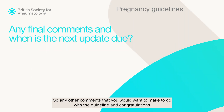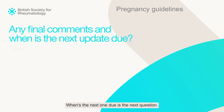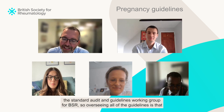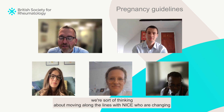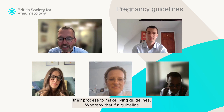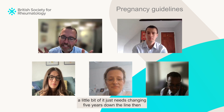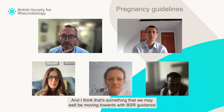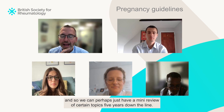Any other comments to go with the guideline, and congratulations on the new update — when's the next one due? One hat I wear is chair of the Standards and Guidelines Working Group at BSR. We're thinking about moving along the lines of NICE, who are changing their process to make living guidelines, whereby if a little bit of a guideline just needs changing five years down the line, rather than redo the whole process you just change the little bit that needs changing. That's something we may well be moving towards with BSR guidance — perhaps just having a mini review of certain topics five years down the line.